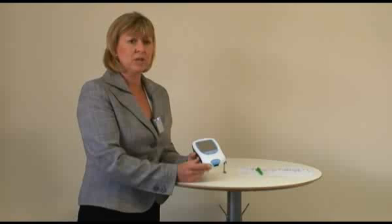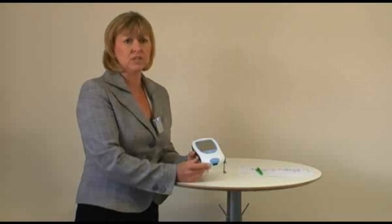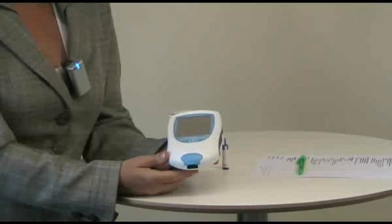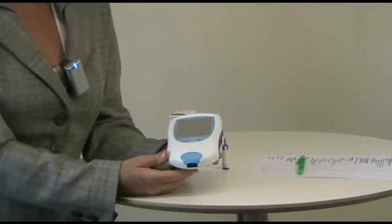If, however, you're using the Coaguchek XS Plus, the patient comes in, has a capillary sample taken, and they're given their result there and then, and advised of any change in dosage. So, if you are looking to use this product within a pharmacy, there are several ways that you might be able to use this service.